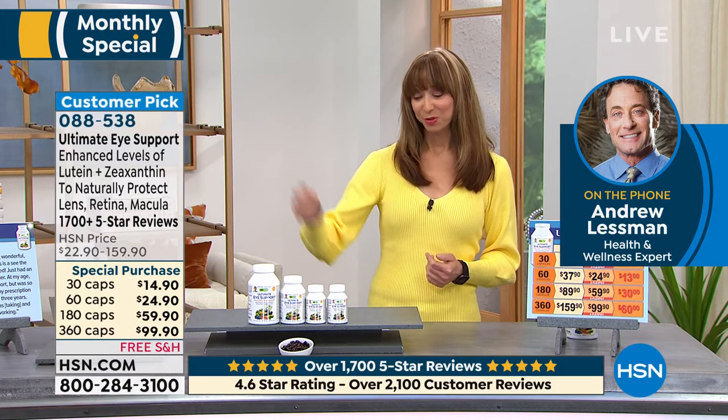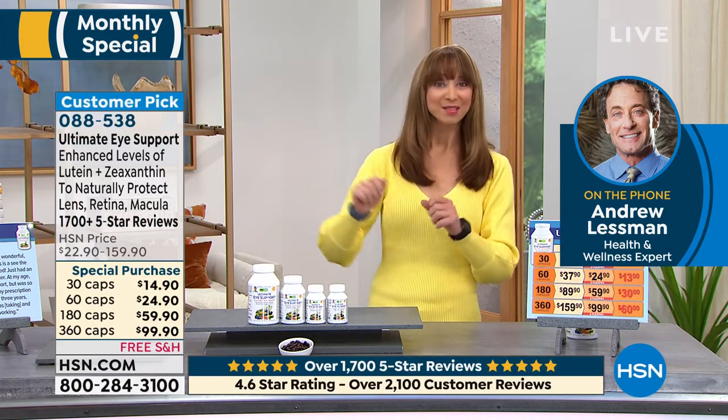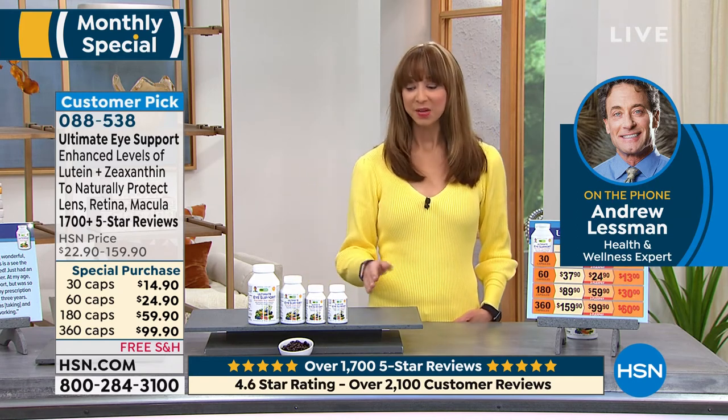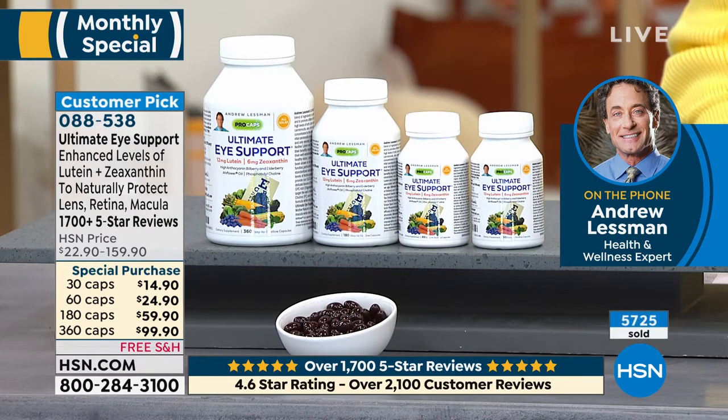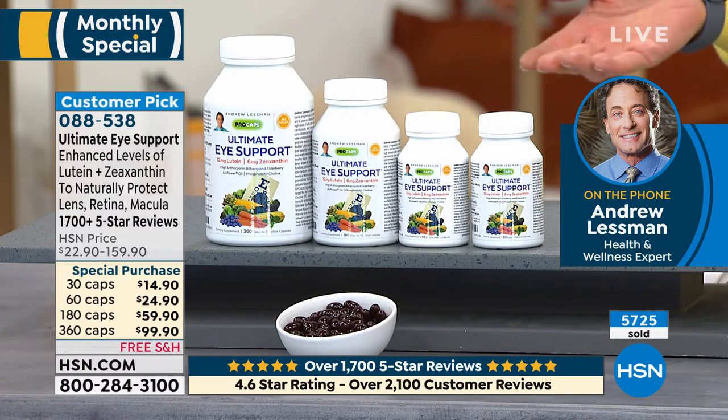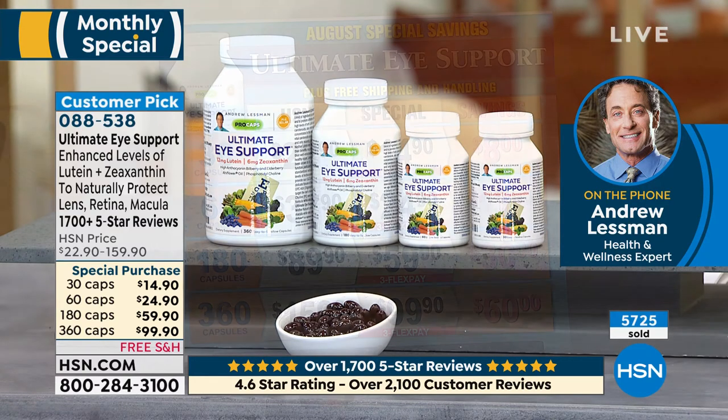I feel like I was one of the first people to raise the flag and say I love the Ultimate Eye Support. It's something that we normally only do as a Today's Special during the spring months, but we're doing a lot of things by request tonight, and this is a monthly special. That means outside of a Today's Special, the best pricing that you will see — and an eye support product that stands head and shoulders above others.